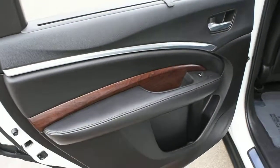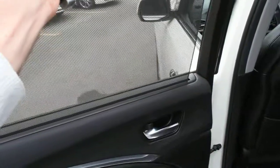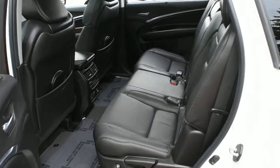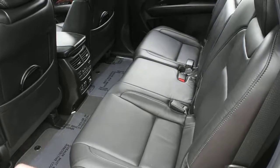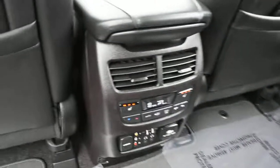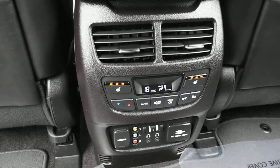The second row features genuine wood grain trim and second row sun shades. Seating is finished in perforated Milano leather and includes a folding center armrest.